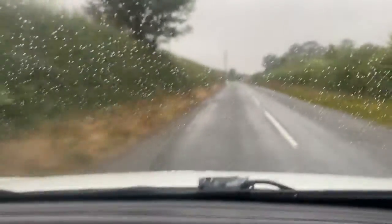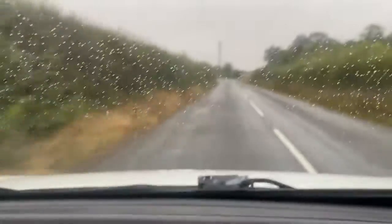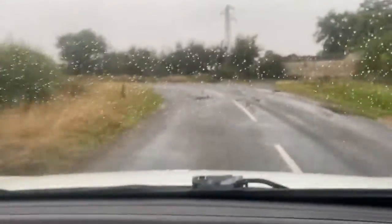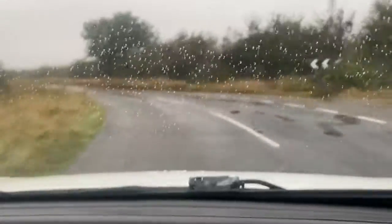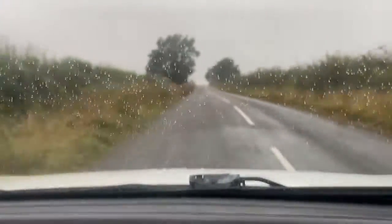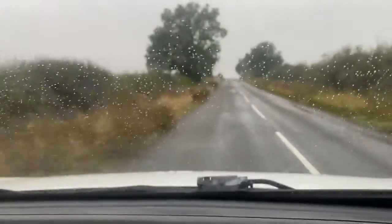The vehicle has only 68,000 miles from new, which is very low. It goes round the corner very well, brakes very nicely and smoothly with no judder coming from them at all, and goes through the gears very nicely.